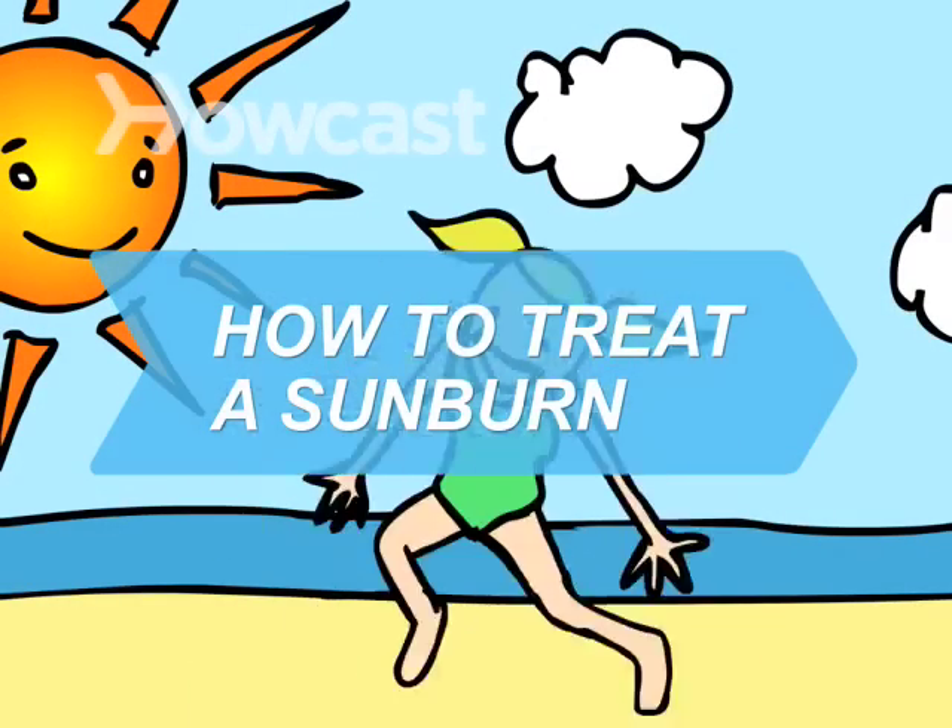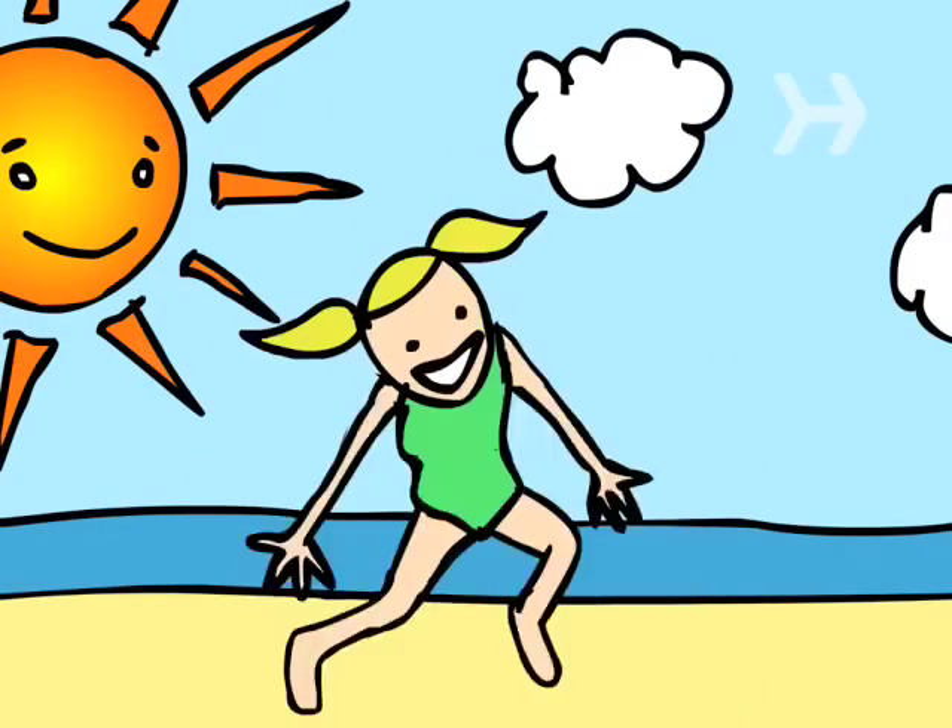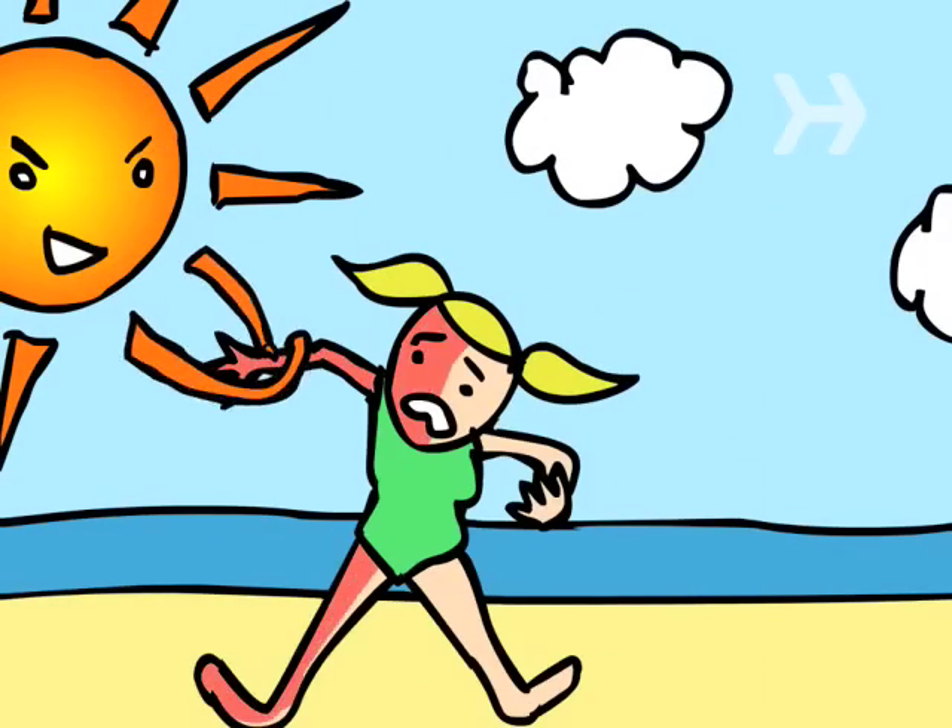How to Treat a Sunburn. Did all that fun in the sun end with a nasty burn? Let's get you some relief.